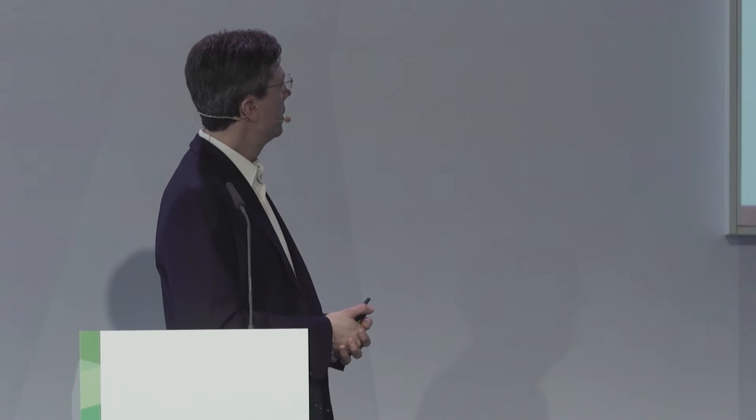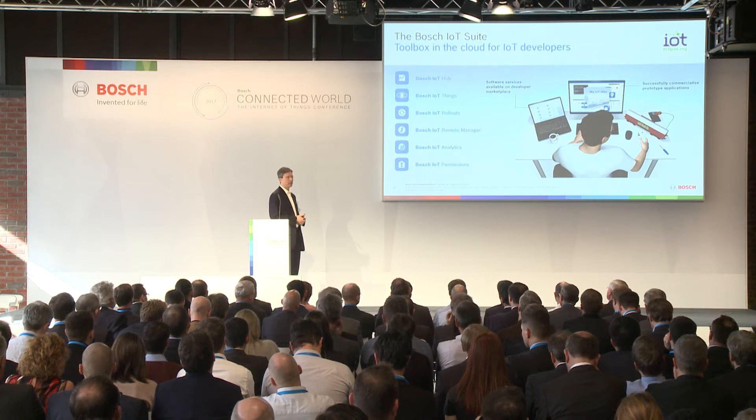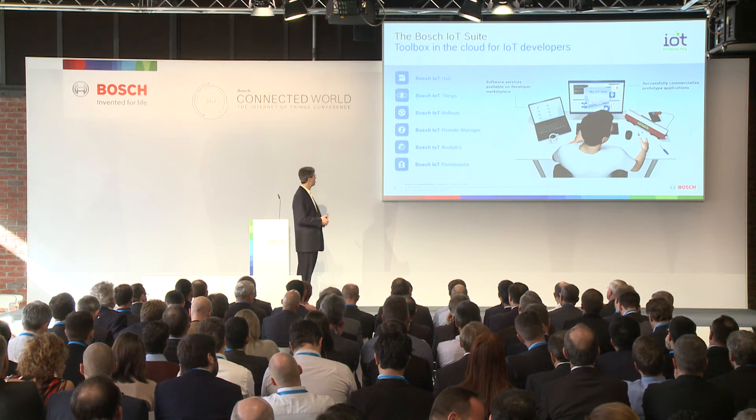The Bosch IoT Remote Manager — you've just heard a lot about that — is a service that we are already making available and using in the Amazon Web Services cloud. More about that in just a moment.